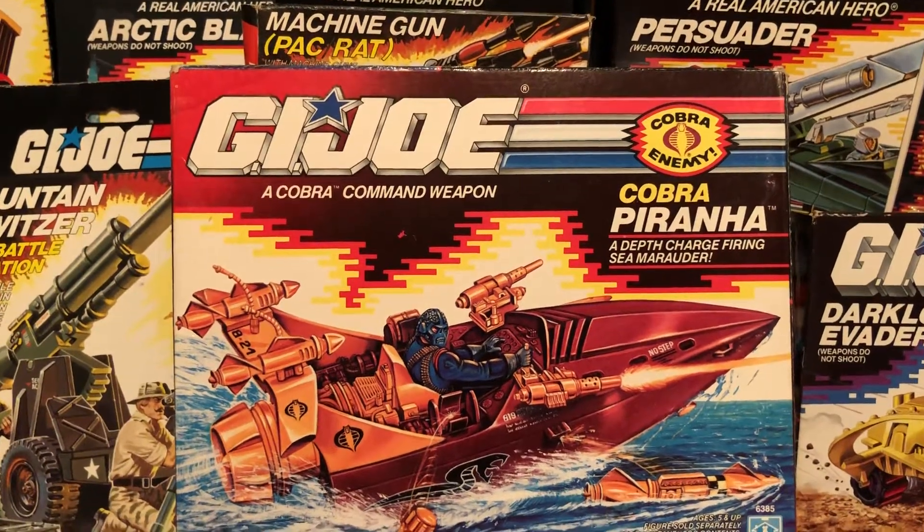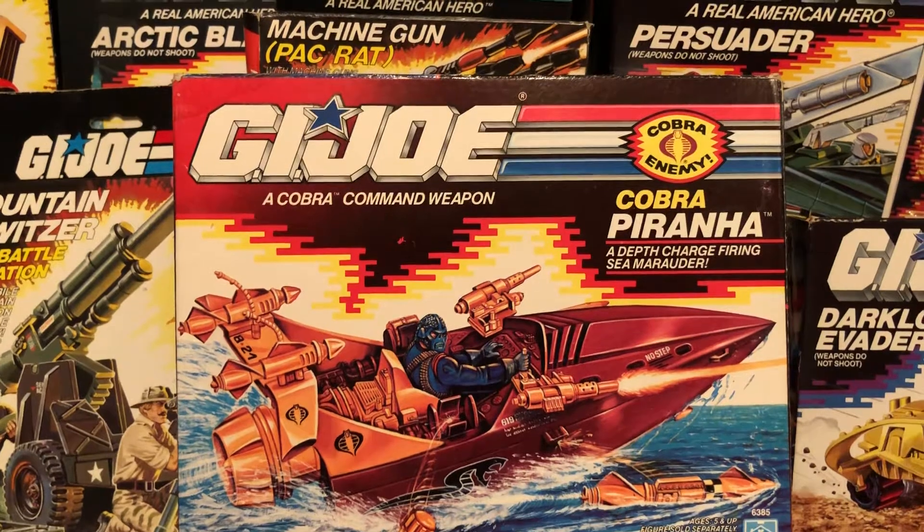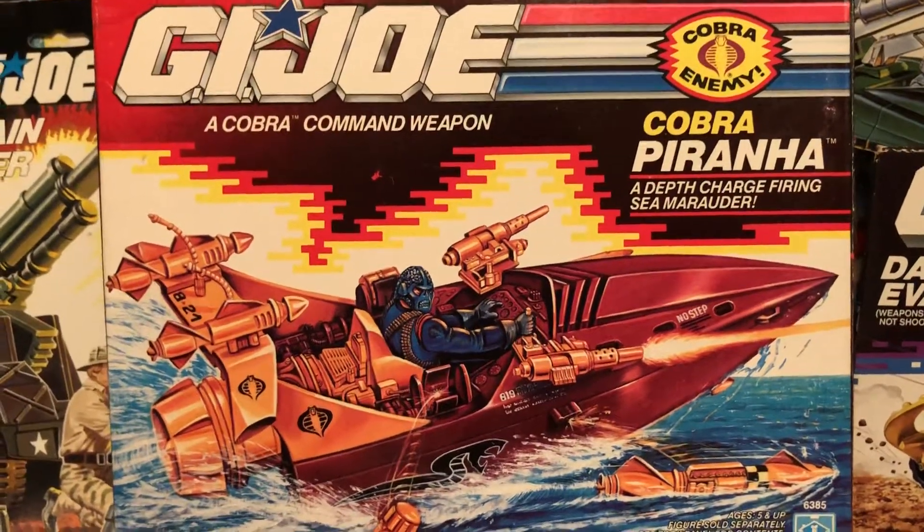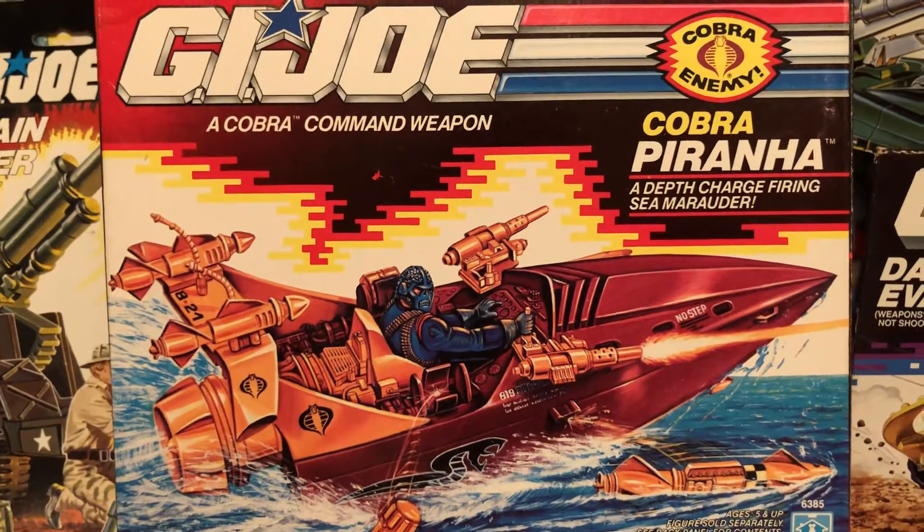Yo, Joe! JP here from 80s and 80s now, bringing you the 80s toy of the day. This is the G.I. Joe Cobra Piranha. Back in 1989 — just makes the cut, folks.